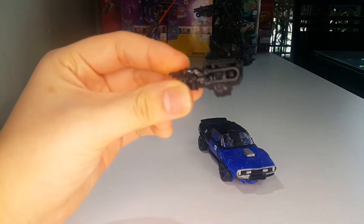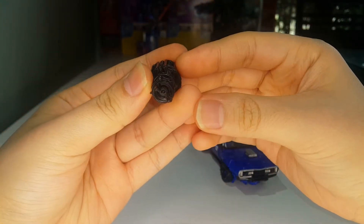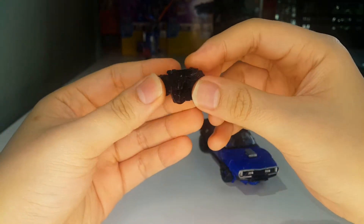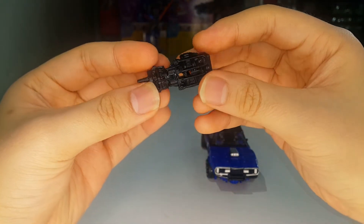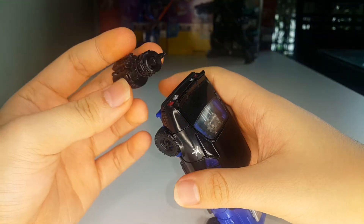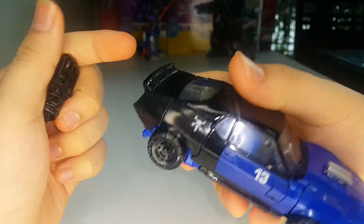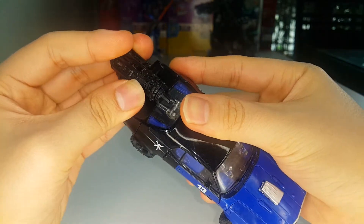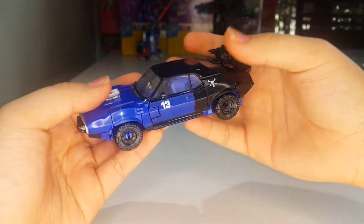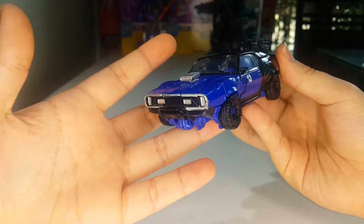He does include this accessory — this is the gun that he used to kill the humans, basically squirt them, explode their bodies. It's a nicely done design. I wish there was more paint on this weapon but it's okay. Now this weapon can store in vehicle mode — you can see this little notch that goes on this spoiler, so this will just slide in right there, and there you have storage for the weapon in vehicle mode. It does look a bit ridiculous but it is what it is.